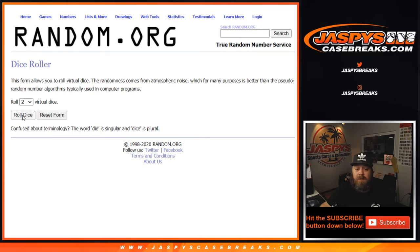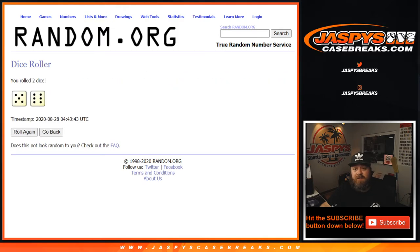Let's get a new dice roll here to see how many times we're going to randomize both lists. It's five and six — eleven times.